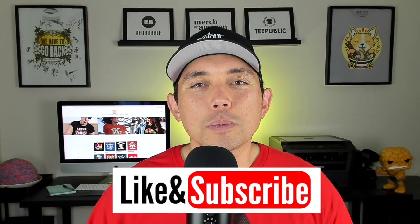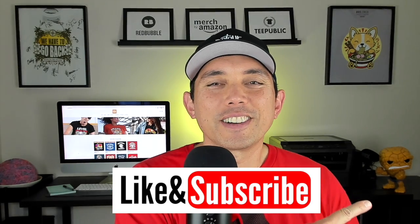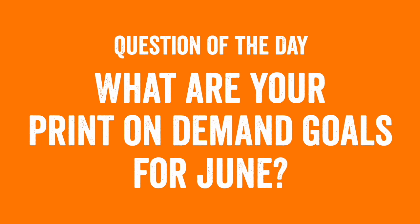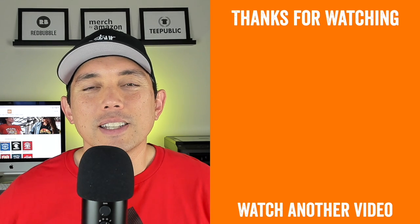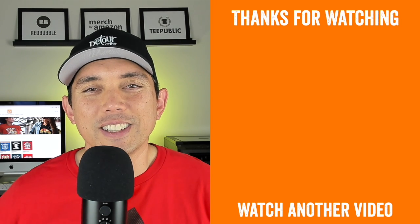Don't forget to subscribe if you're not already. My question of the day: what are your print-on-demand goals for June? Leave that in the comments — I'd love to hear it and I'll share my own goals for Redbubble and Merch by Amazon in a future video. Thanks again for watching, and if you want to see more trend videos, click on these videos. Keep creating and keep learning — see you on the next one!